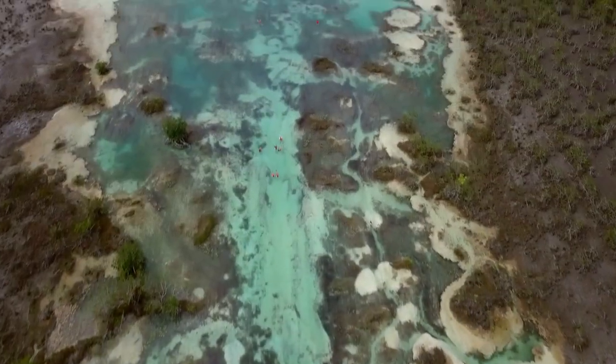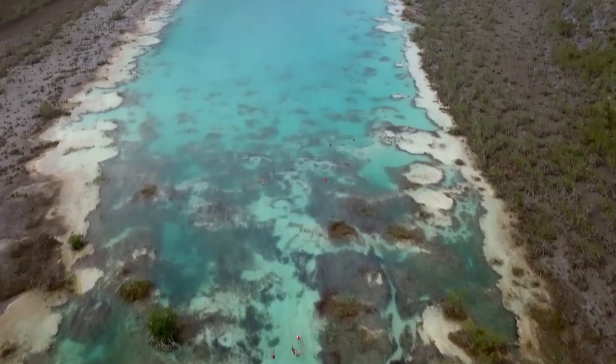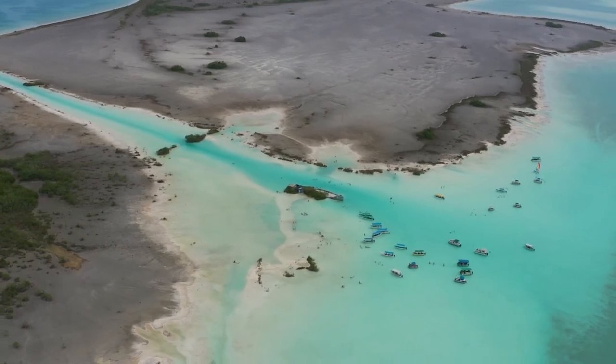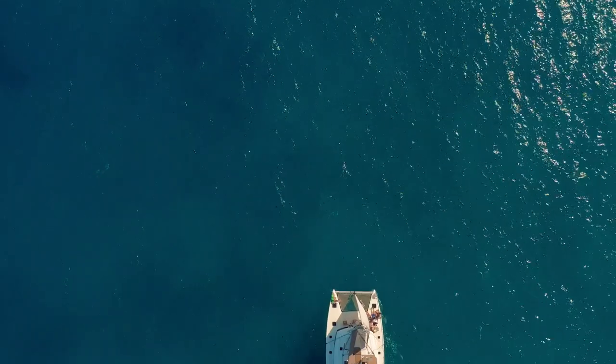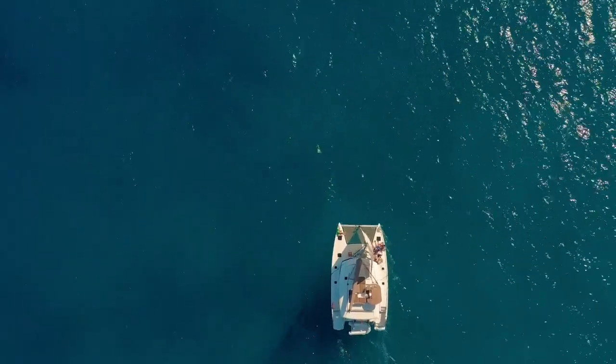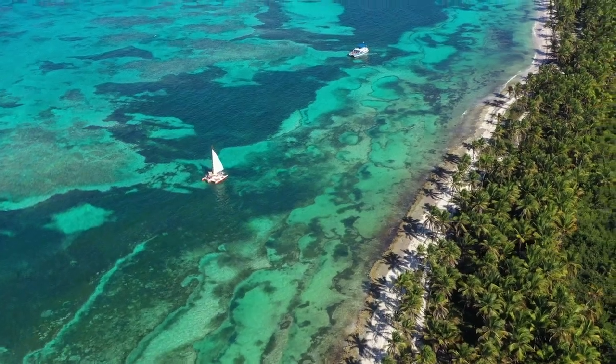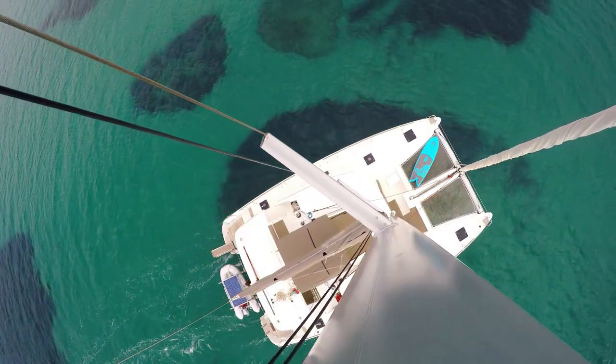Contoy Island is a must-do tour — it's incredible, it's a virgin island. We can also talk about Bacalar, the lagoon of the seven colors. There's no sargassum whatsoever in Bacalar. You can also rent or charter a yacht or do a boat tour, because if you leave the coast and the shore, the waters are going to be crystal clear.